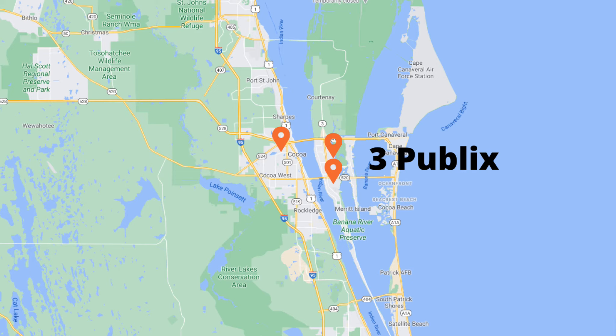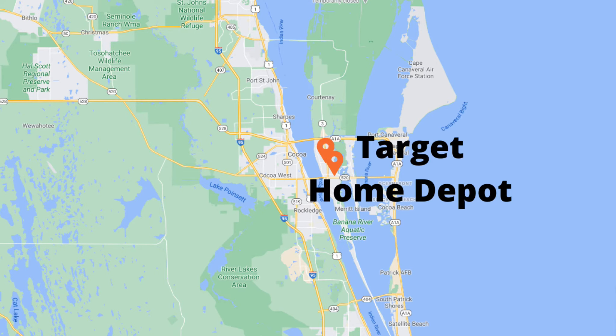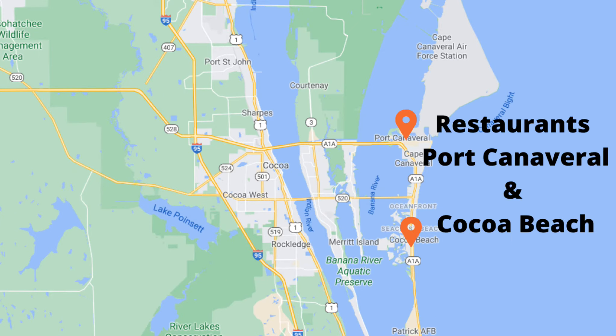What else is nearby North Merritt Island? Within about 15 minutes you've got three Publixes, two Aldis, two Super Walmarts, a Target, and a Home Depot. You also have dozens of restaurants to choose from in Merritt Island, West Cocoa, Cocoa Village, Port Canaveral, and it's a 20-minute drive to downtown Cocoa Beach.